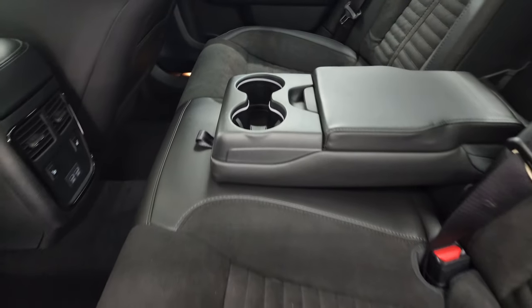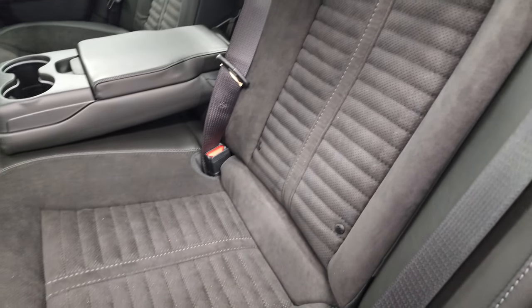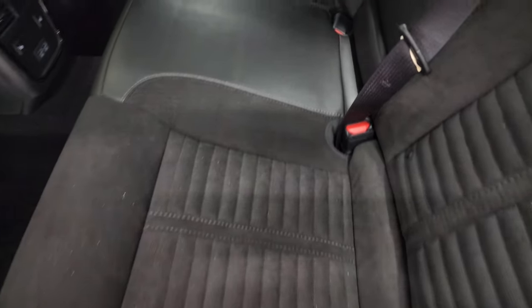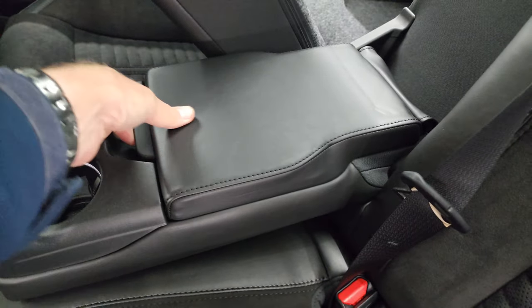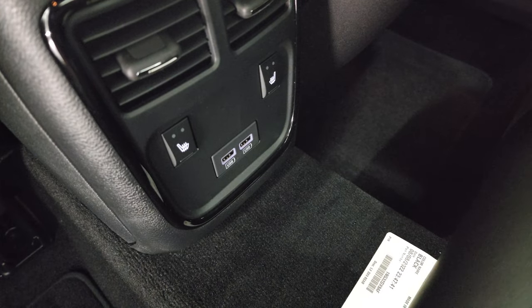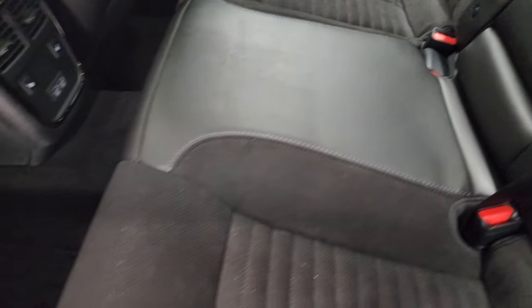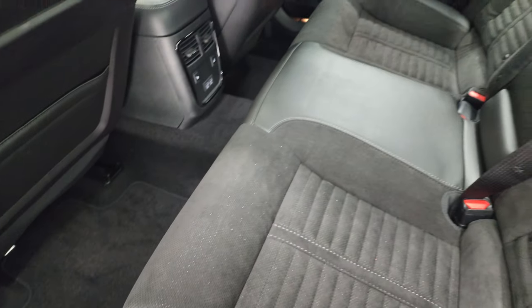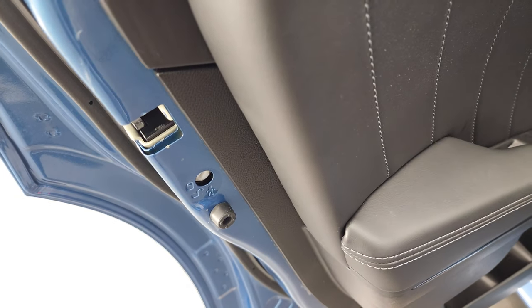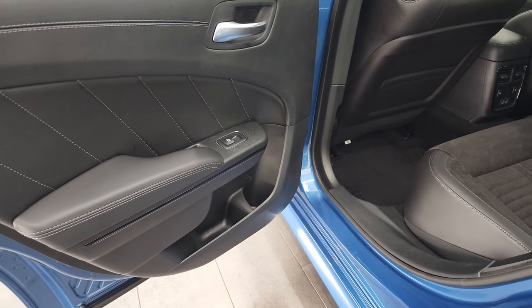The back seats have the same design as the front seats, just without Daytona stitching in the backrest. You get a LATCH child safety system, and these seats fold down with a handle that releases the latch. There are cup holders and a little storage bin in the armrest. The back seats are heated on the outboard sides — driver and passenger side — and you get two USB ports. There's plenty of room and head space back here, and child safety locks on the rear doors.